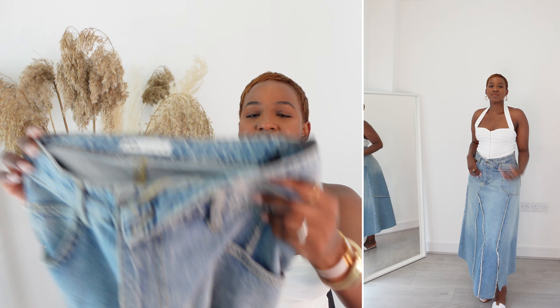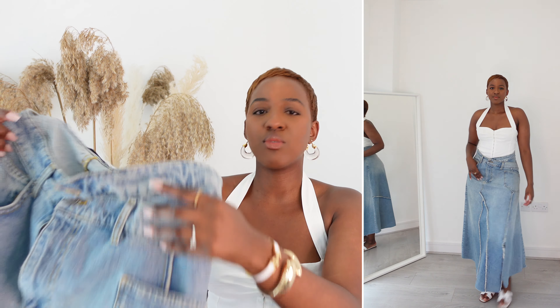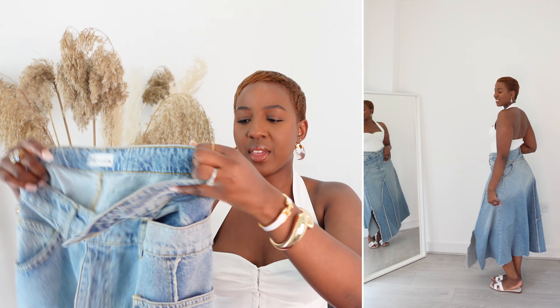Next we're switching gears. I picked up this asymmetrical skirt from Zara — you guys know I live for an asymmetrical moment, so when I saw this I had to put it in the basket. It's a beautiful reimagined denim skirt; I believe they made it out of two skirts pieced together. I got this in a size large and it was £45.99 from Zara. I'll link everything in the description box. I'm absolutely here for the denim skirt trend — denim is trending right now and I believe denim skirts will carry through into autumn/winter as well.